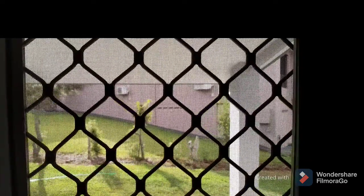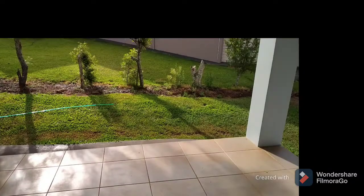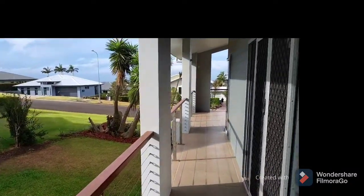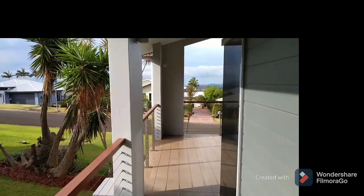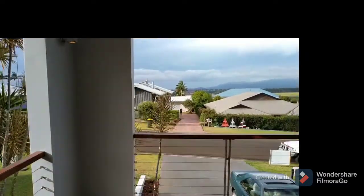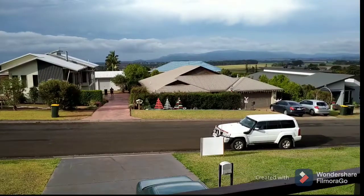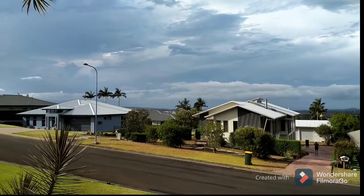Now we're back out on the patio. And there you have it, ladies and gentlemen — a quick video tour of 17 Jackson Drive here in Atherton. Jackson Drive's one of the best streets in the area — that's where all the good people live. Thanks for watching.